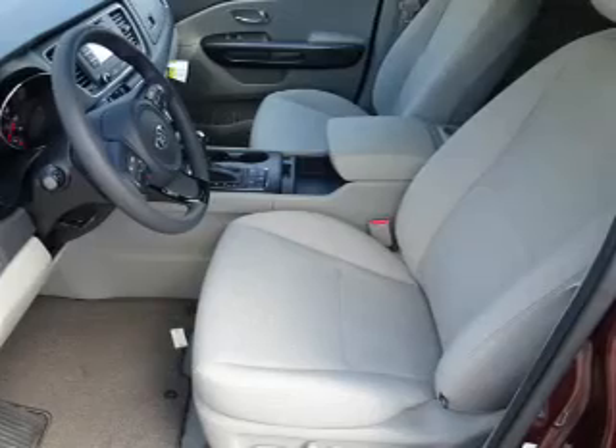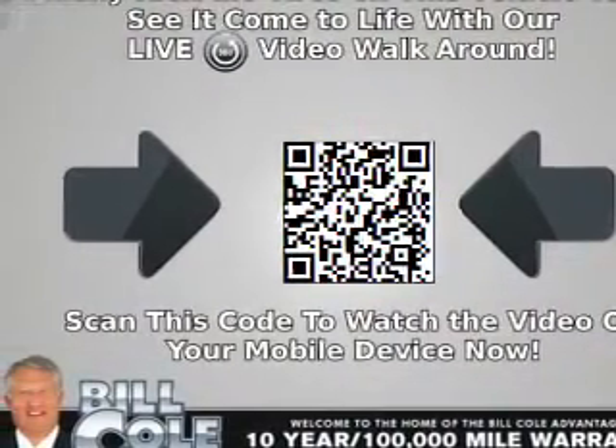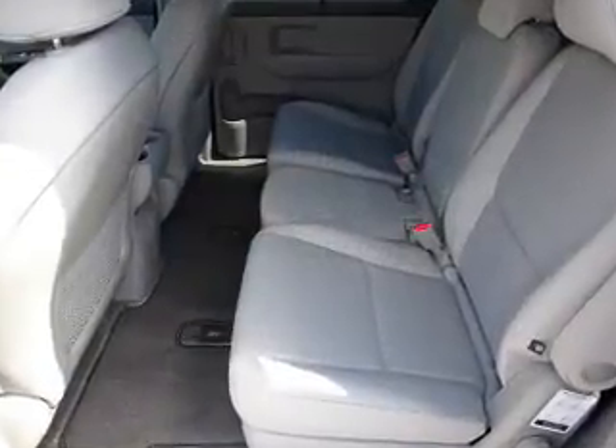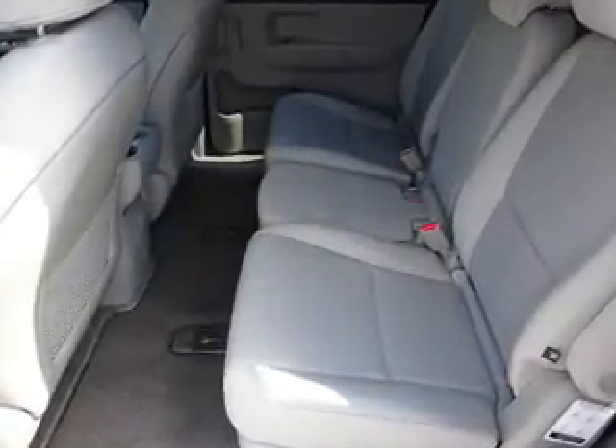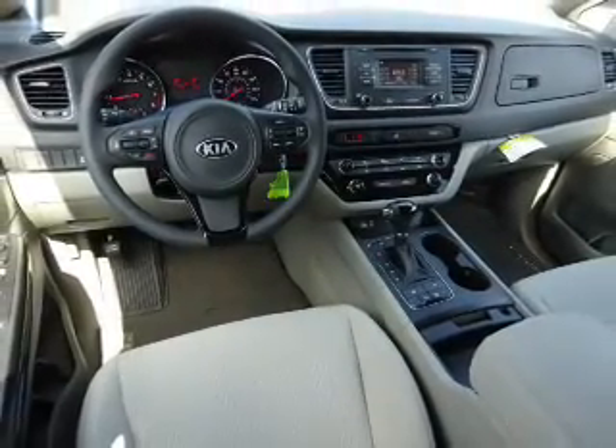Stability control. Inside you'll find third-row seats, heated seats, Bluetooth connectivity, Sirius XM satellite radio, an auxiliary input, steering wheel controls, a premium sound system, a backup camera, curtain head airbags, and front airbags.